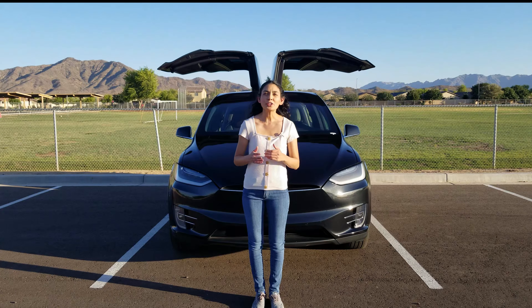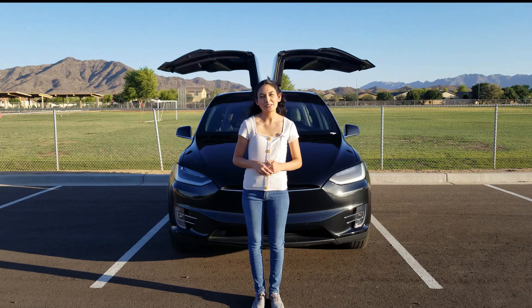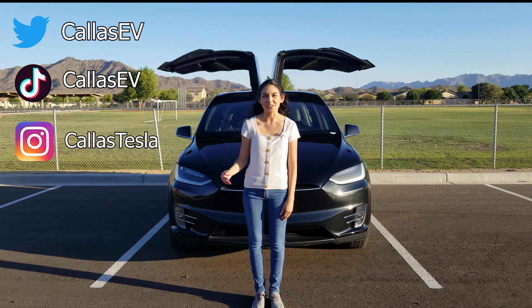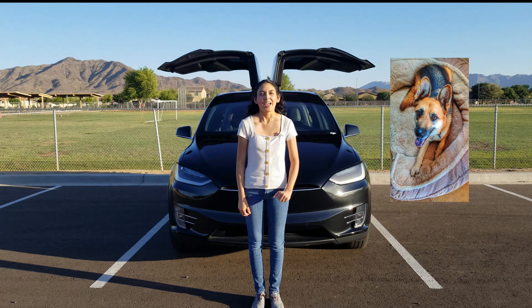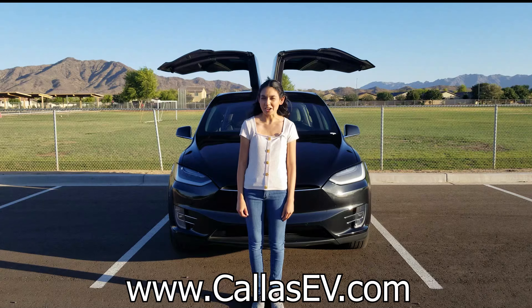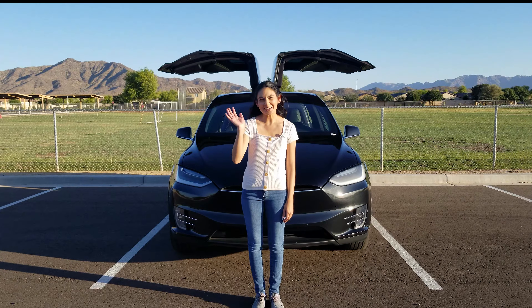If you're looking to buy a Tesla, be sure to use my referral code in the description below. Thanks for spending time with me today. Make sure to subscribe for more EV content and follow me on social media at Kai Is EV and Kai Is Tesla. Kai is my dog — and check out my website for more EV resources at KaiIsEV.com. That's all for now, and happy charging!